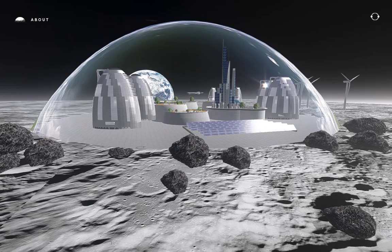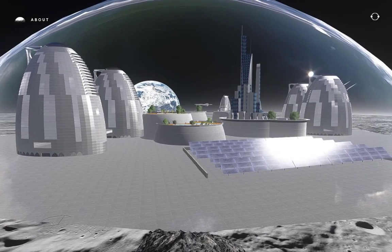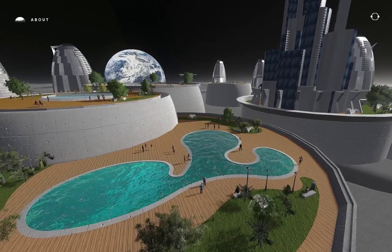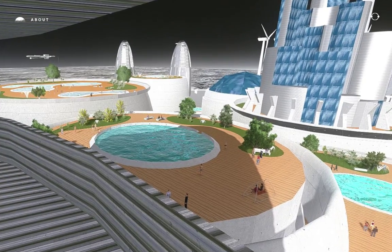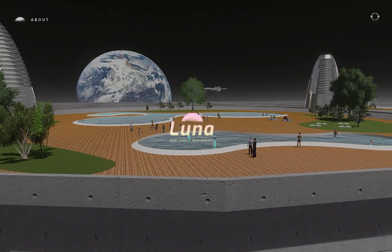If you would like to know about Luna Colony, visit our About screen and discover our history and plans for the future. Now that you have your vacation booked, it's time to pack and get ready for liftoff. See you soon in Luna!